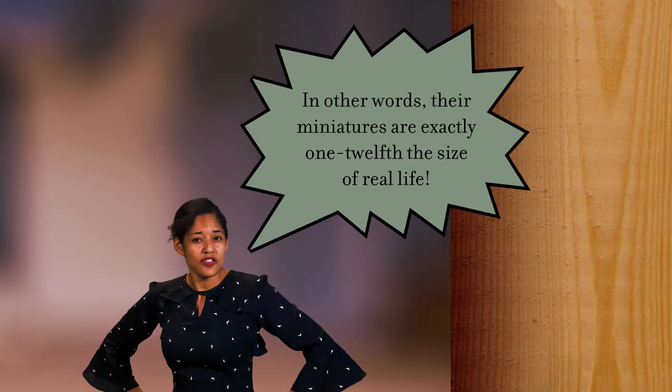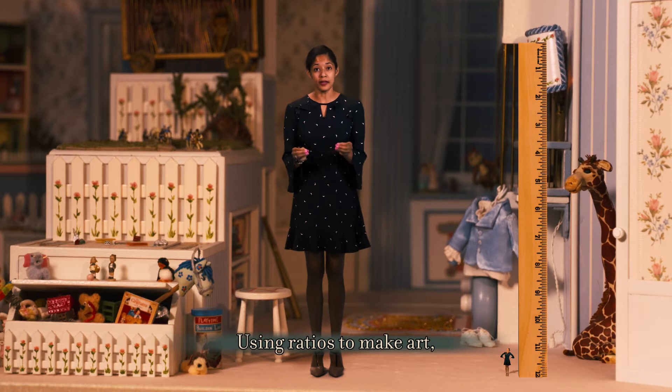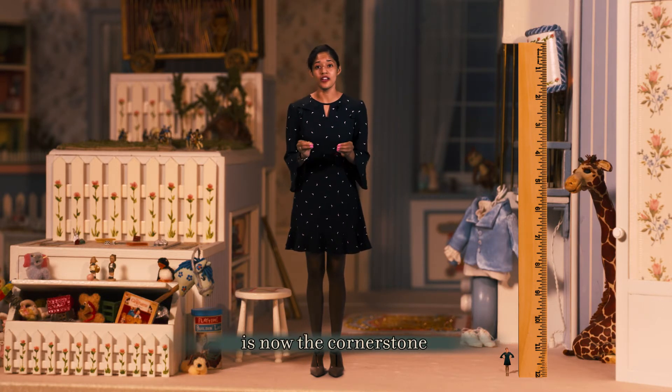In other words, their miniatures are exactly 1/12 the size of real life. Using ratios to make art at a fraction of the size of life is now the cornerstone of miniature making.